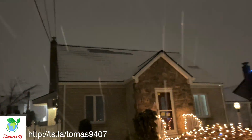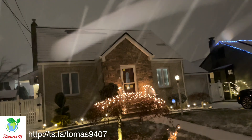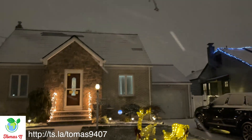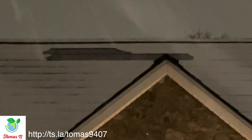Hey guys, welcome back. This is one of my latest videos with our big snowstorm. We got a Tesla solar roof installed about a month, maybe a month and a half ago. We had some big rains, some winds, everything is working well, just the way I was expecting. Now we got a snowstorm.